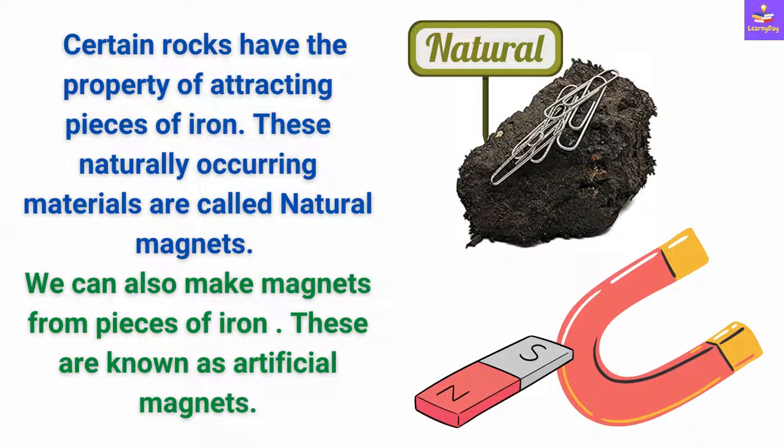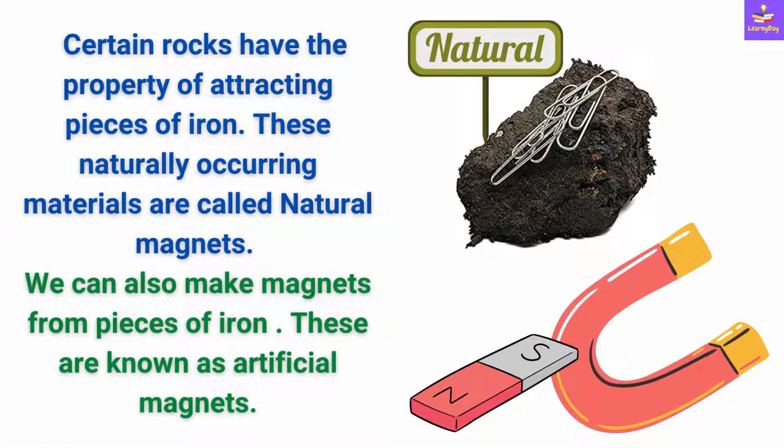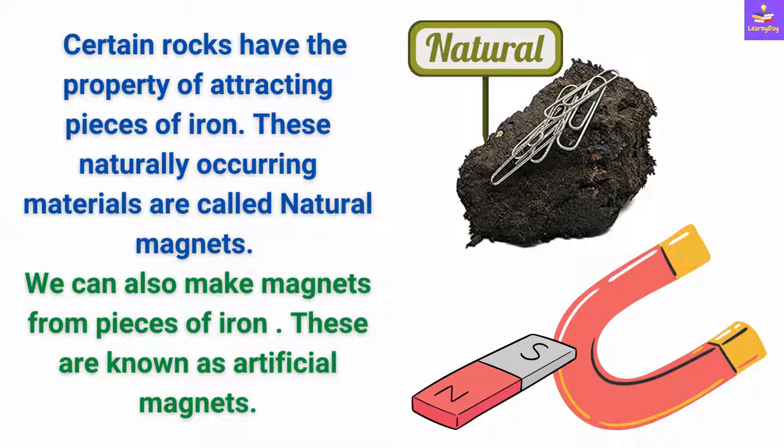So, we now know that certain rocks have the property of attracting pieces of iron. These naturally occurring materials are called natural magnets. But we can also make magnets from pieces of iron, and these are called artificial magnets. The rock you can see here is a natural magnet, whereas this bar magnet and the horseshoe magnets are actually artificial magnets.